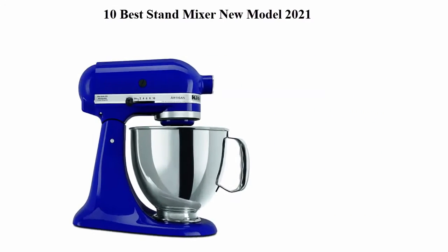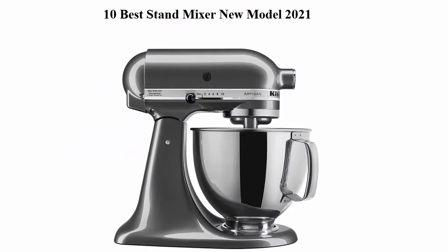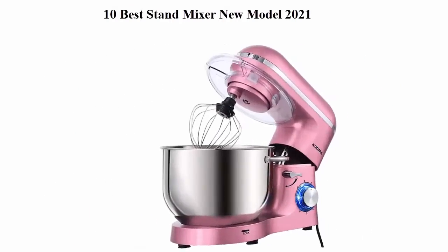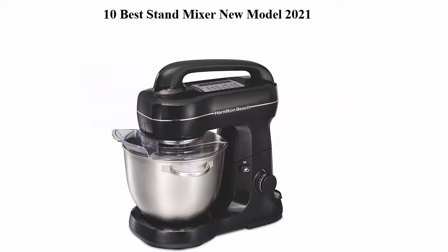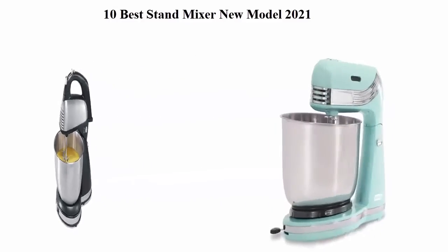10 Best Stand Mixer New Model 2020. We are going to check out the top 10 best stand mixers. This list is based on my personal opinion and I try to list them best on their price, quality, durability, and more. If you want to see their price and find out more information about these stand mixers, you can check out the description.